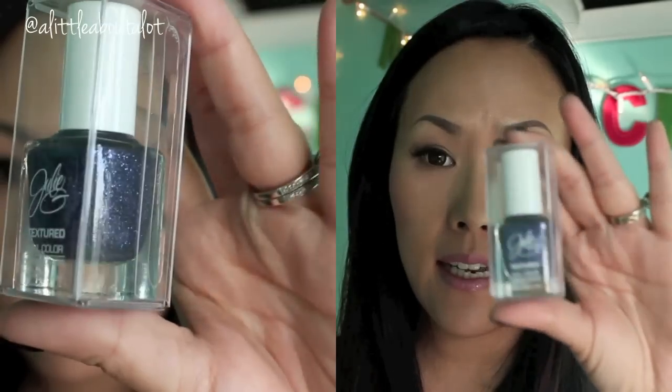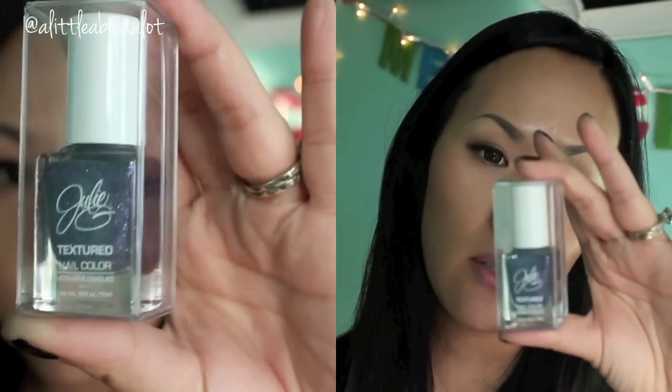Ooh, this is pretty. It's a Julie G nail polish and it's in the color Sugar Plum Fairy.